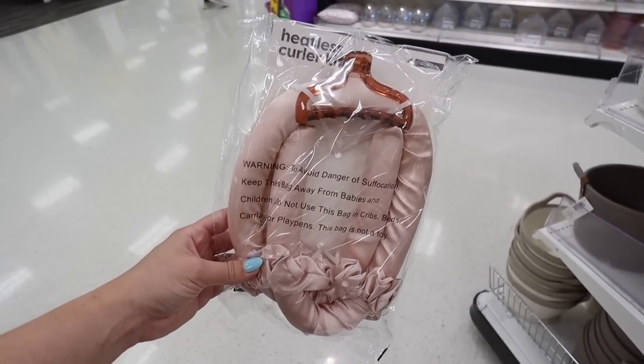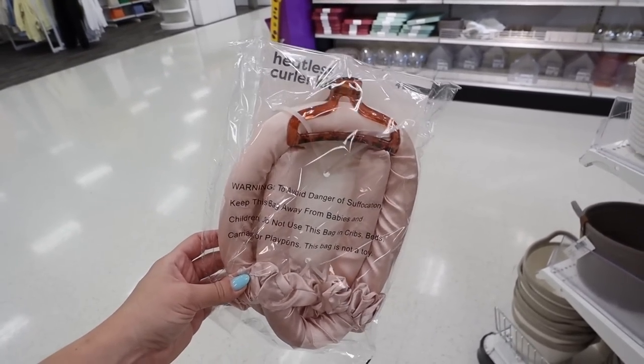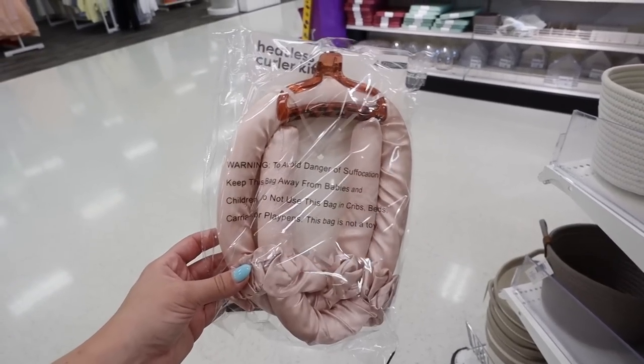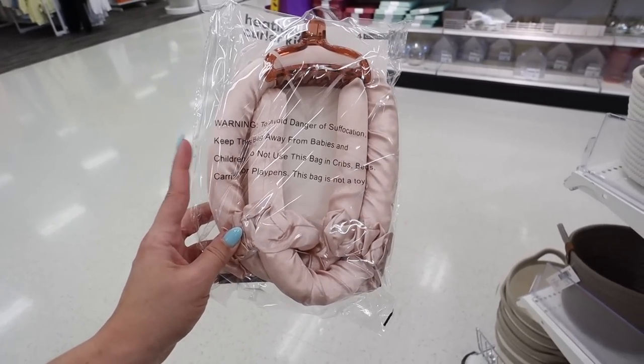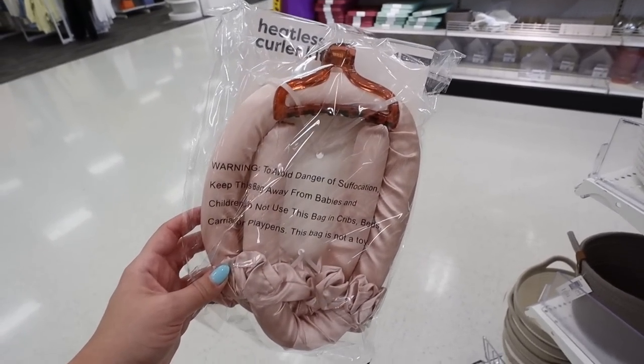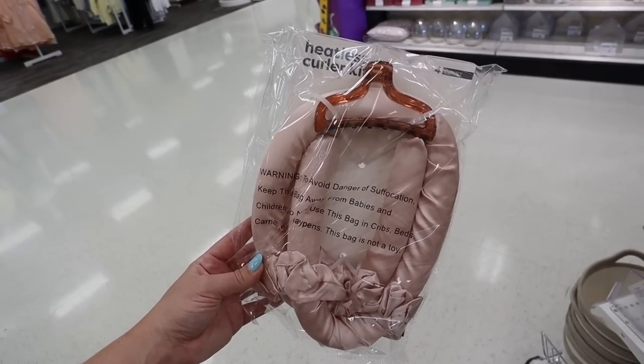Oh my gosh, they're jumping on all of the trends. This is the heatless curler kit — you've probably seen these online. You just dampen your hair before you go to sleep and wrap your hair around it. Apparently it's pretty comfortable to sleep in, and they give you the clip and scrunchies, everything you need. And this is $5.